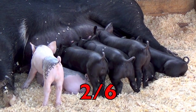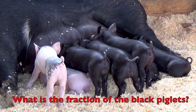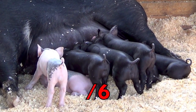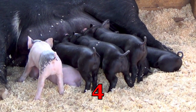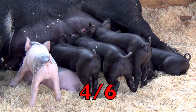Let's keep counting these cuties. What is the fraction of the black piglets? Now count all the piglets. And there are how many? Six. And how many of those piglets are black? Four. So the fraction of the black piglets is four-sixths.